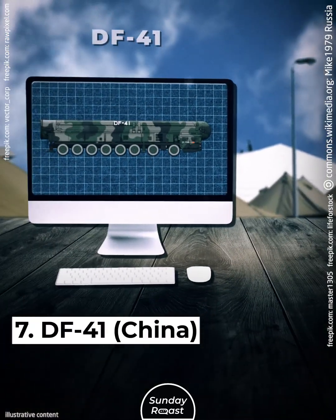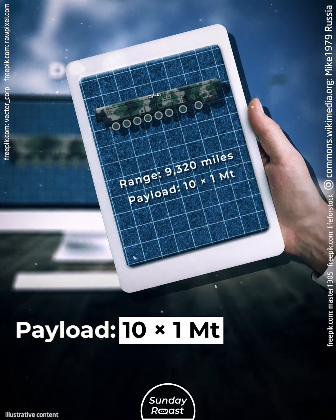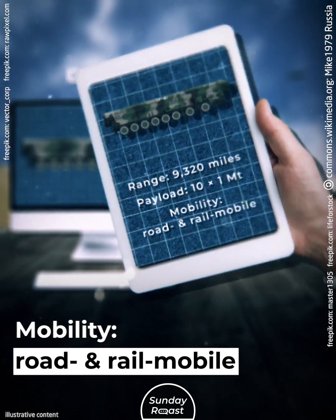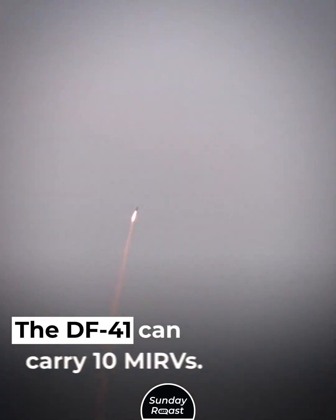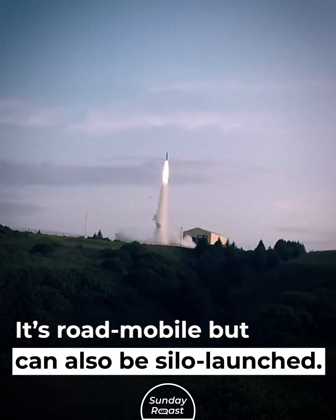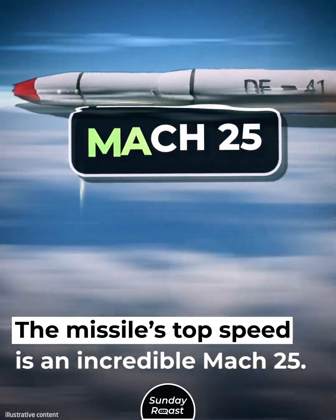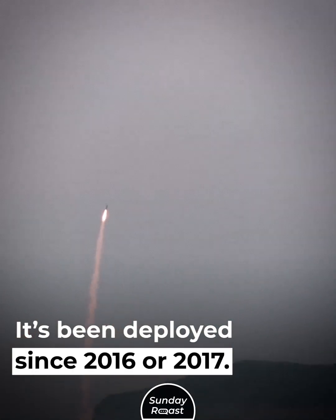Number 7: DF-41, China. Range: 9,320 miles. Payload: 10x1 megaton. Mobility: road and rail mobile. This is the best ICBM in China's arsenal. The DF-41 can carry 10 MIRVs. It's road mobile but can also be silo-launched. The missile's top speed is an incredible Mach 25. It's been deployed since 2016 or 2017.